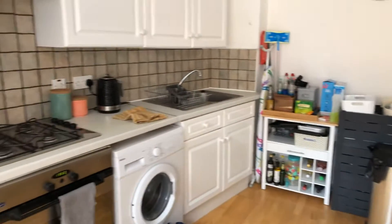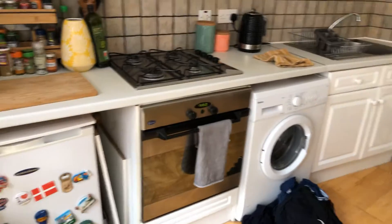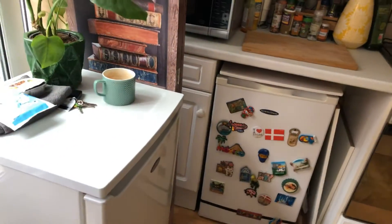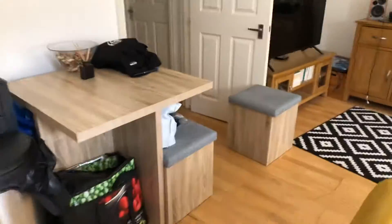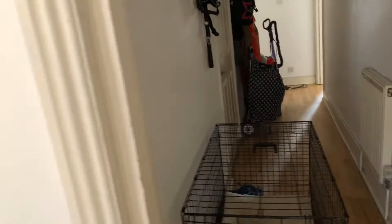So: gas cooker, oven, fridge, small freezer compartment, and washing machine. Yeah, so that's mine, but I'm happy to leave that if anyone wants it — it's a freezer, because the freezer compartment is so small. You're not putting chips in there, huh? No chips in there.